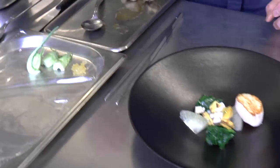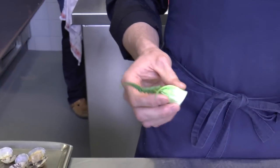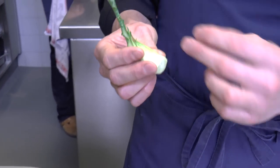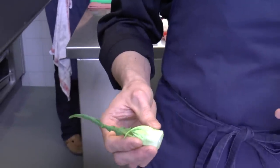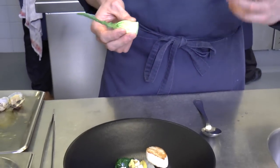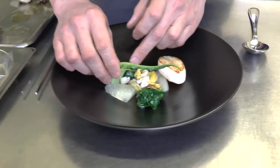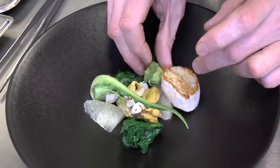Then we have puntarella. Puntarella is a salad asparagus — looks a bit like an asparagus hat, that's why they call it like that. It's an endive, quite bitter, and you use it raw. It gives crunchiness and bitterness which this plate really needs.